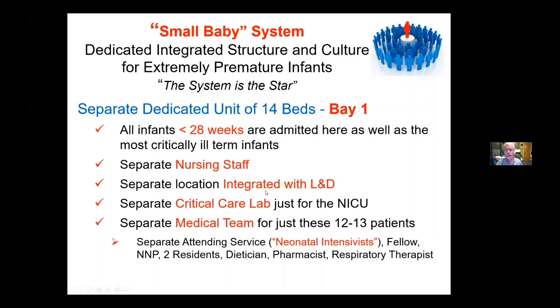It's a separate location — the closest area of our unit to labor and delivery. So most of these tiny babies, their 10-minute APGAR is done in the NICU. They're already on a jet ventilator at that point. We have a separate critical care lab just for the NICU, so we're not waiting 45 minutes to get a blood gas or glucose result.